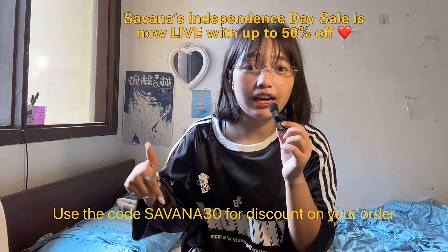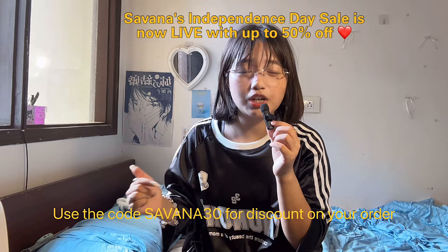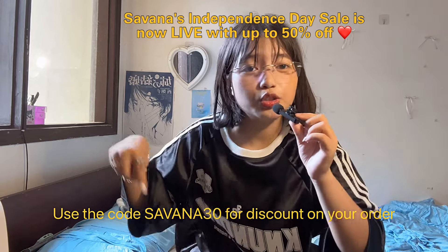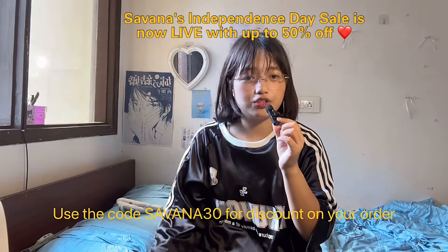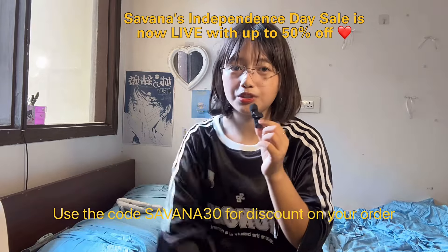That's it for my Savannah haul! Thank you so much for watching. This was my second purchase from Savannah and it did not disappoint me again — I'm so happy with my purchase and I'm going to wear all of these to college. Don't forget to use the discount code for an extra discount on your purchase. Good luck and bye!